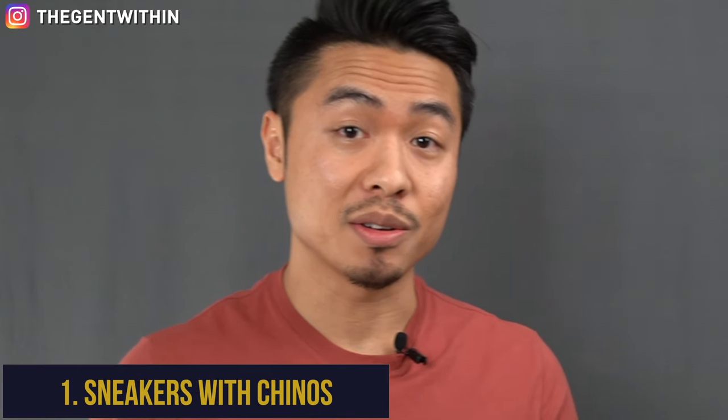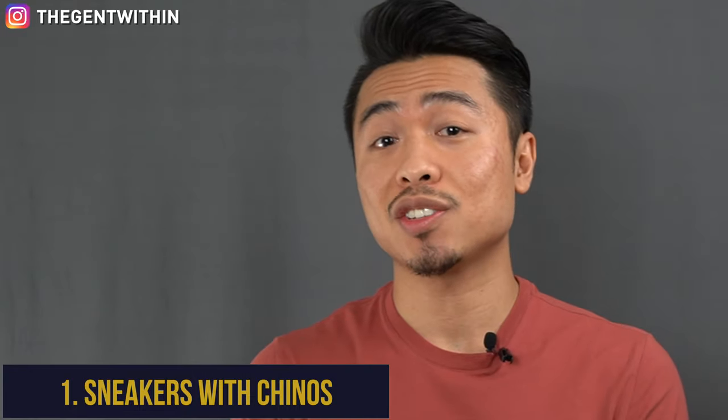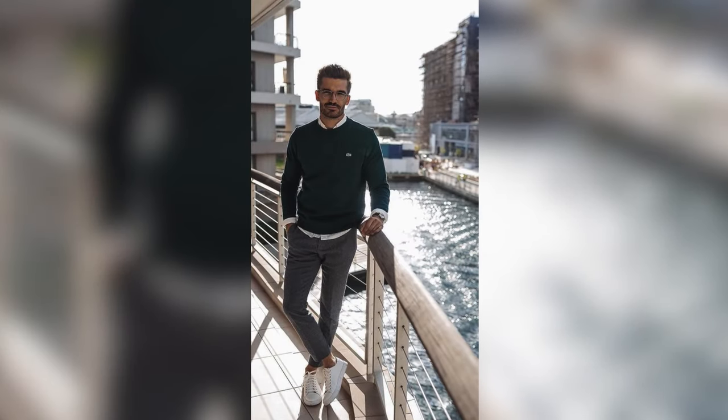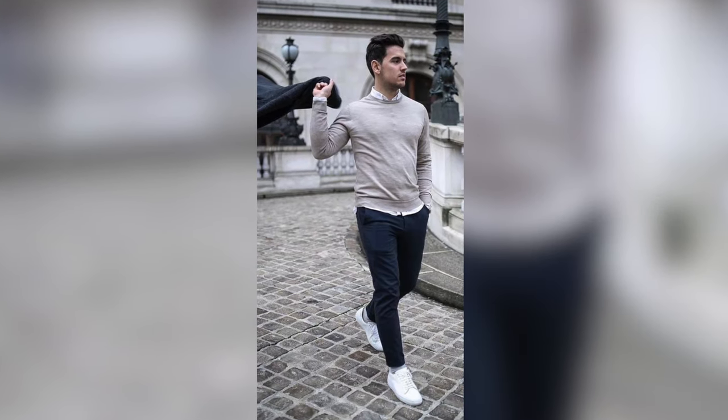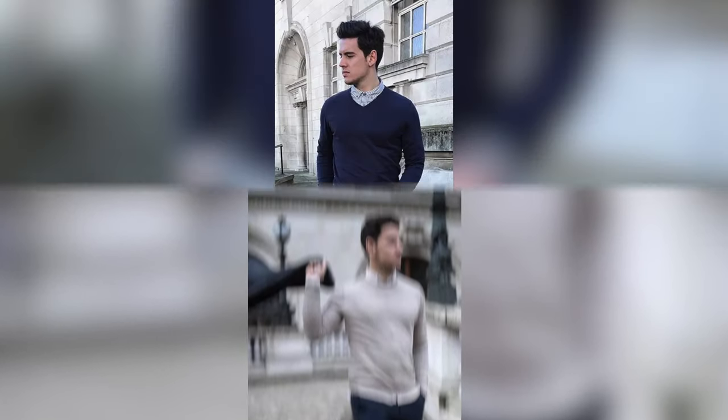First up is sneakers with chinos. One of the smarter ways to wear sneakers, in my opinion, is to rock them with chinos that have a gradual taper down towards the ankle and no break. Combine that with a light sweater layered over a button-down shirt and you've got yourself a clean, classic, sharp casual outfit.